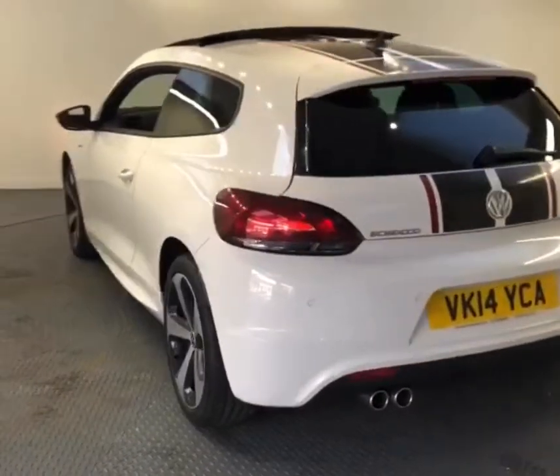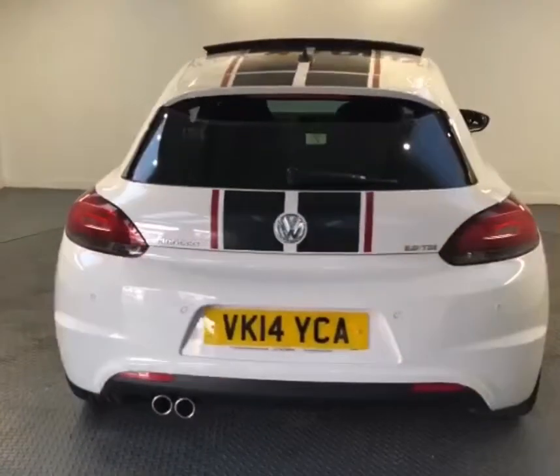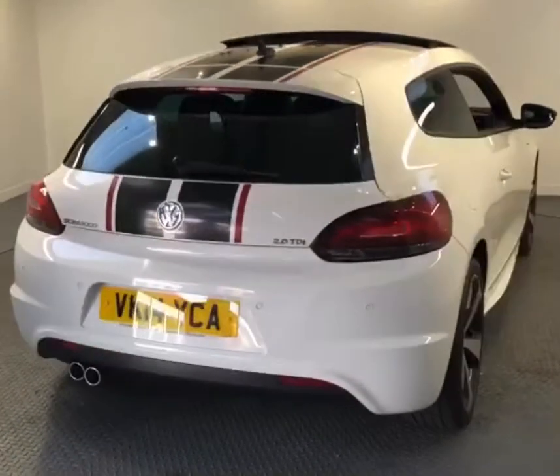The car benefits from very comprehensive service history and the timing belt and water pump have been replaced within the last 12 months.